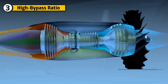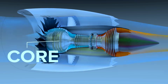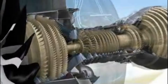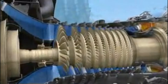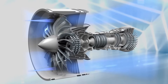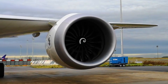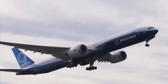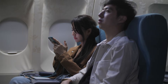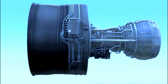The GE-9X features an industry-leading high bypass ratio of 10 to 1, meaning that for every pound of air passing through the engine core, 10 pounds bypass the core. This significantly improves fuel efficiency by moving a greater volume of air at lower speeds. The higher bypass ratio also reduces noise, making the GE-9X one of the quietest engines in its class — especially important for meeting modern noise regulations and enhancing passenger comfort on long-haul flights.